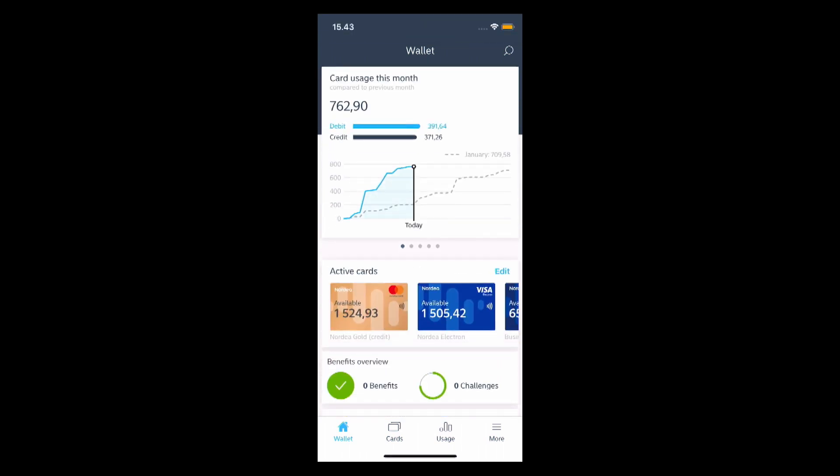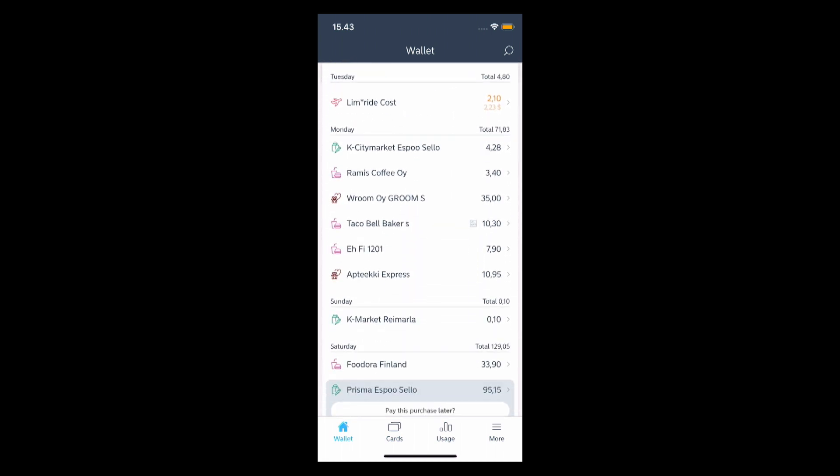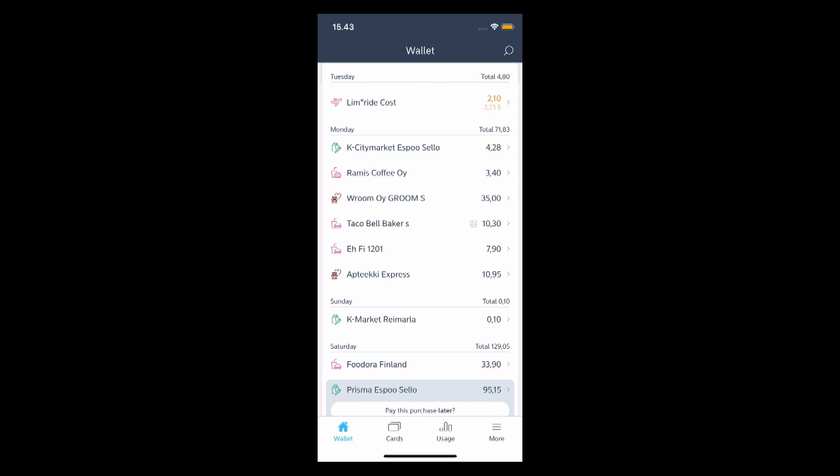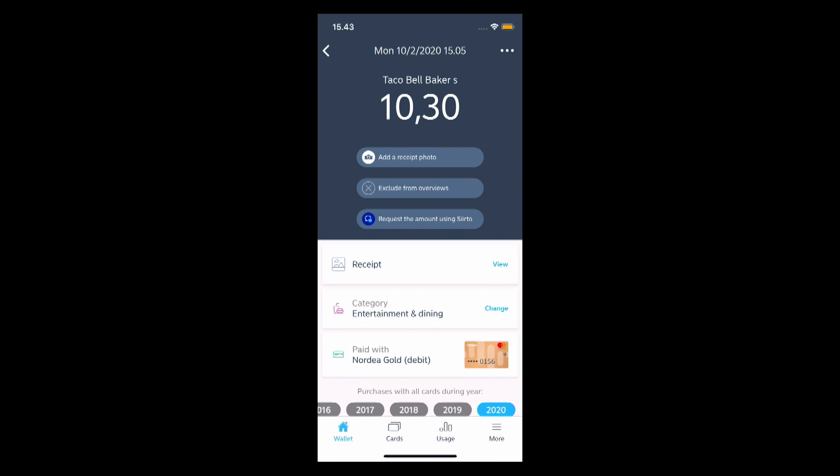It has over a million customers now, and this is real-life data. Unfortunately this is a prototype, but the real app is coming out in less than a couple of weeks. This is the transaction feed. We can see a digital receipt via an icon next to the final price. I've just hit that Taco Bell transaction and gone into the expanded view, and you can see here there's a receipt tab.